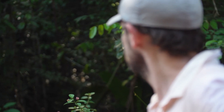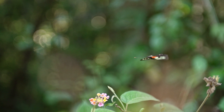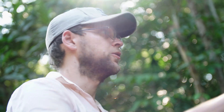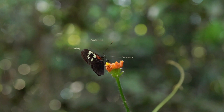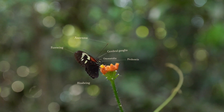Quando você pensa sobre territorialidade, você não geralmente pensa sobre borboletas — você pensa sobre mamíferos que têm territórios. Mas na verdade, Heliconius têm territórios também. Eles dormem em exatamente o mesmo lugar toda noite, em grupo, um grupo social. No dia a dia, eles dormem e voam na árvore. Esse é um comportamento muito sofisticado para um inseto.